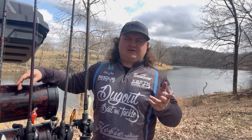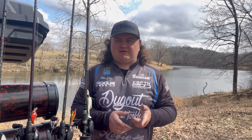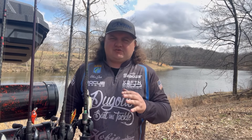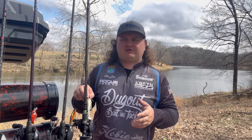Some retrieves I enjoy: just cast out and do a straight retrieve with a little rod action. On grass flats, you can throw it out, let it sink to the grass, then rip it out, reel it back in, and do a yo-yo effect. This time of year you can catch some of your biggest fish around grass flats and mud flats, and a chatterbait is one of my all-time favorite ways to catch them.